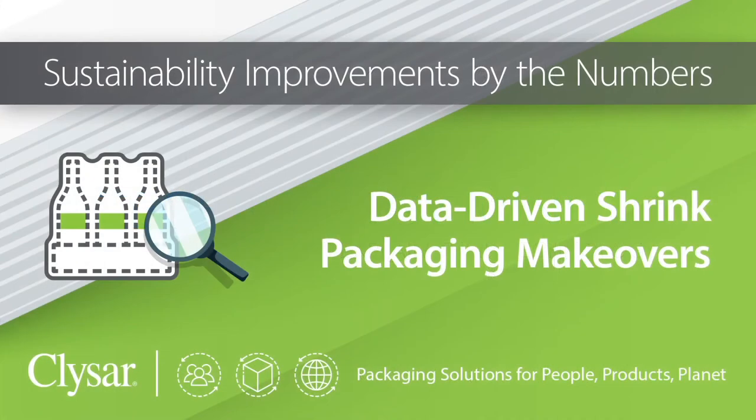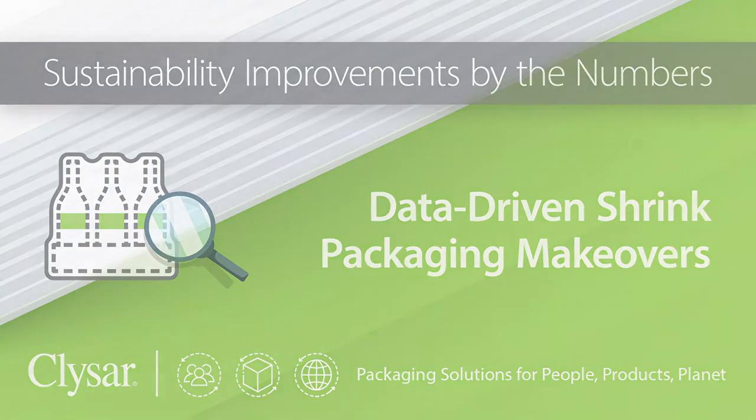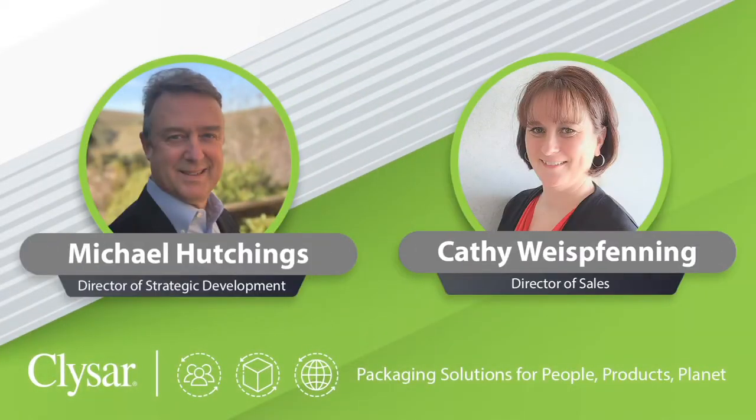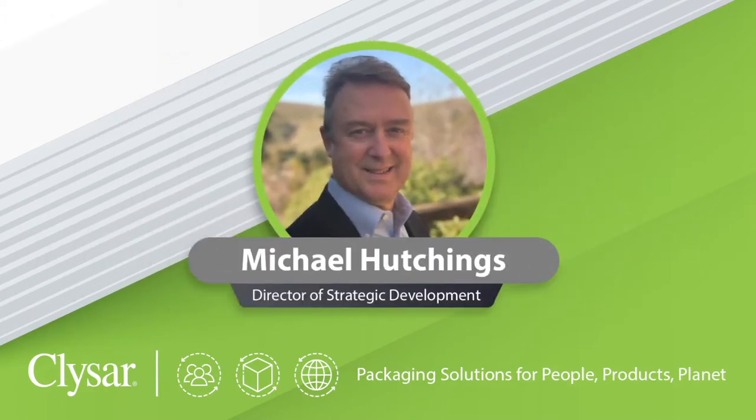Hello, this is Matt Reynolds, editor of Packaging World magazine. Today we'll look at some real life sustainability makeovers and the numbers behind them with shrink packaging experts Michael Hutchings and Kathy Weisbren from KlySar. Welcome, Michael and Kathy. Michael, let's first talk about why sustainability metrics are so important for today's packagers.